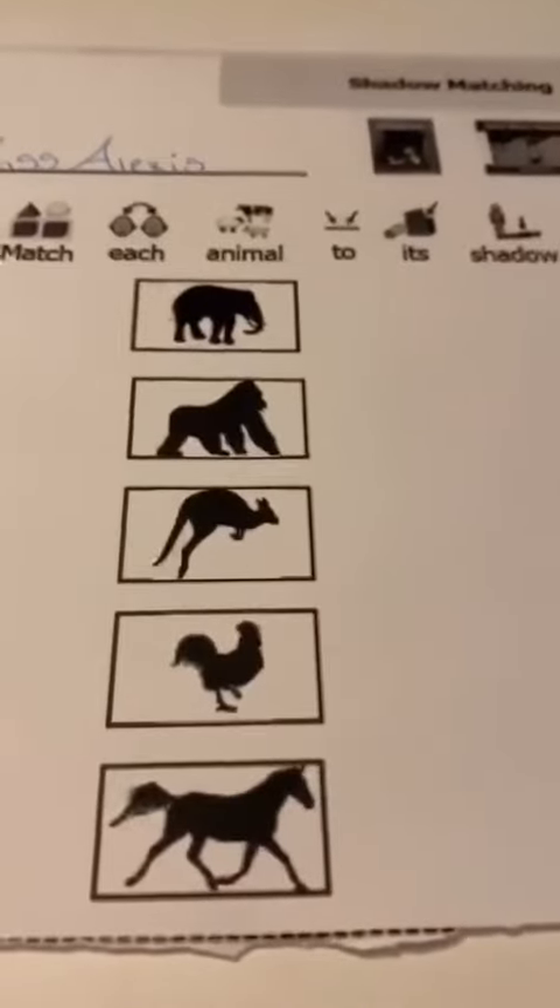Animal number two looks like a gorilla. Now we're going to take our gorilla picture and match it with his shadow.